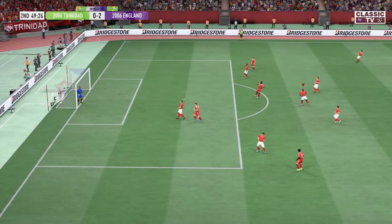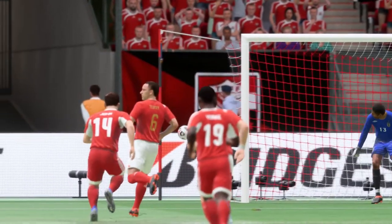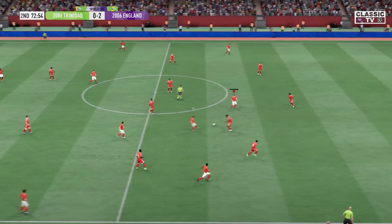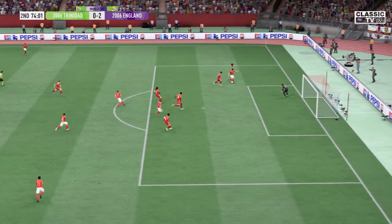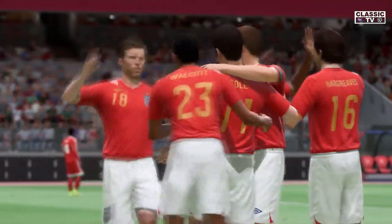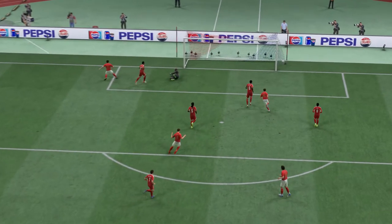He has eyes for goal, but not on target — the keeper seemed to have it covered. Not a bad effort though, he really did strike it well. Owen again — a fairly simple finish in the end, but you still have to be in the right place, keep your composure, and finish it off. That's exactly what he did.